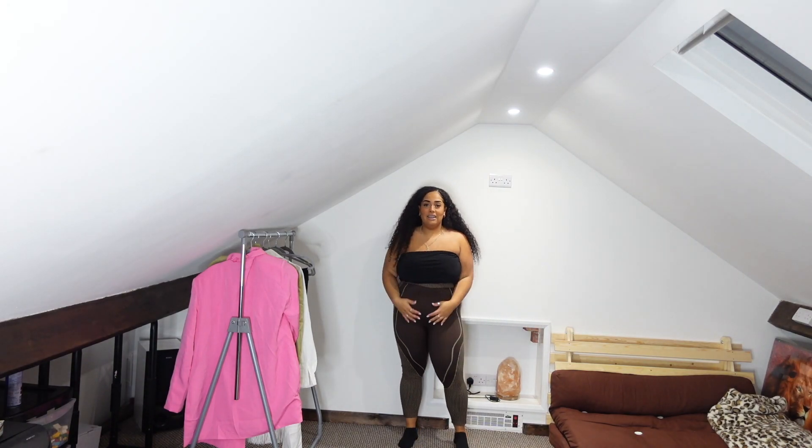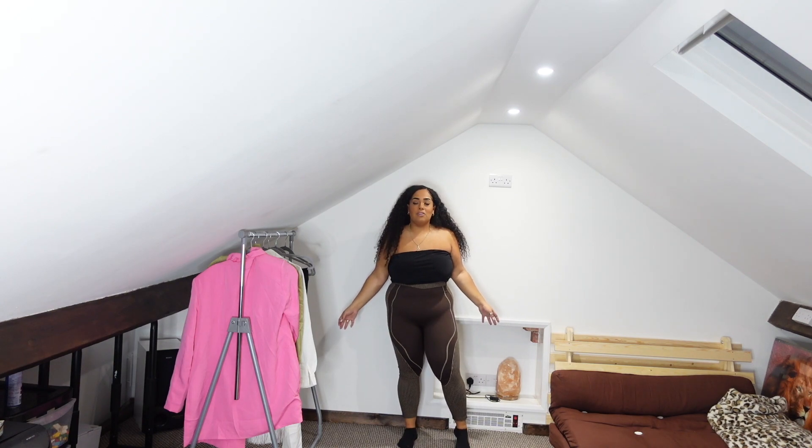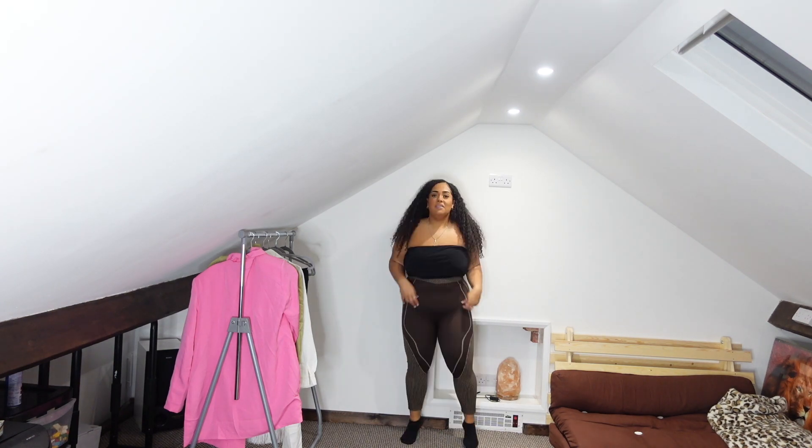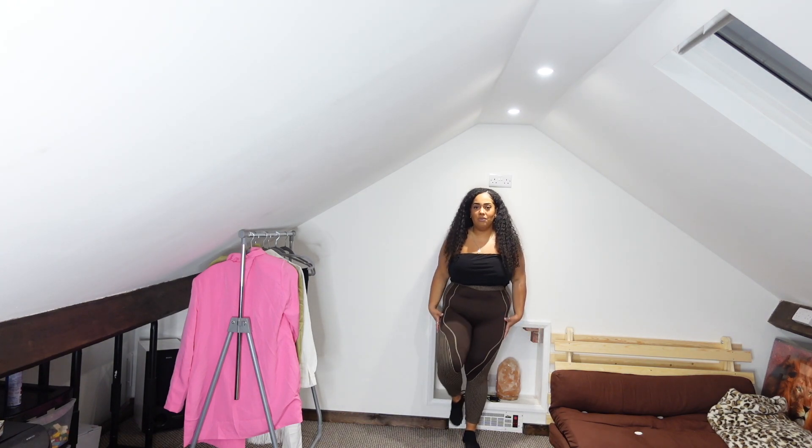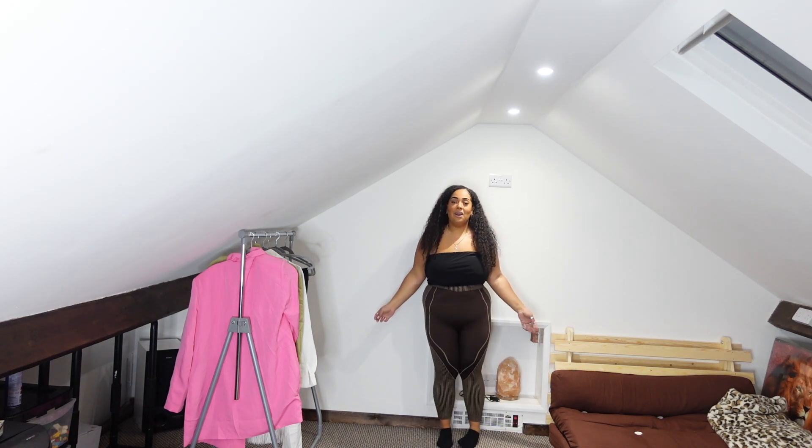The bandeau top is quite big on me — it's not holding me in because it's too long rather than too short, which is the usual issue. If I'd gone a size smaller it would have pulled me in better. I don't love it, I don't hate it. The leggings though are absolutely perfect — high-waisted, great quality, ideal for the gym, walks, or just chilling. They were under £15 and I'm definitely going to buy the matching top.